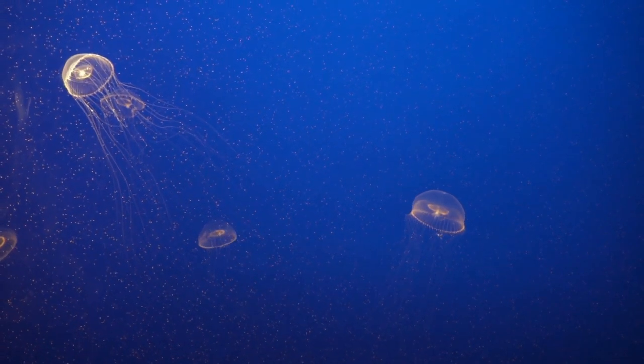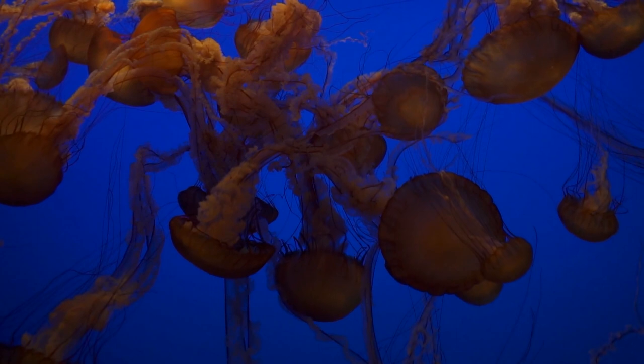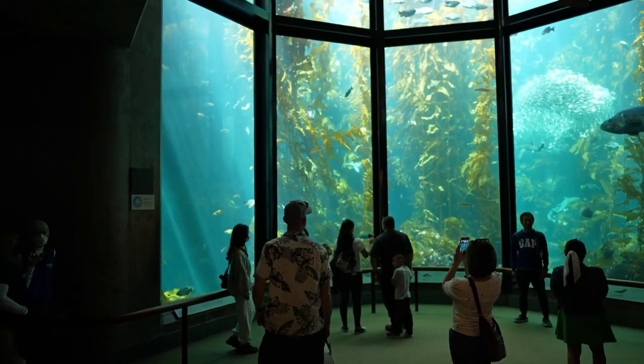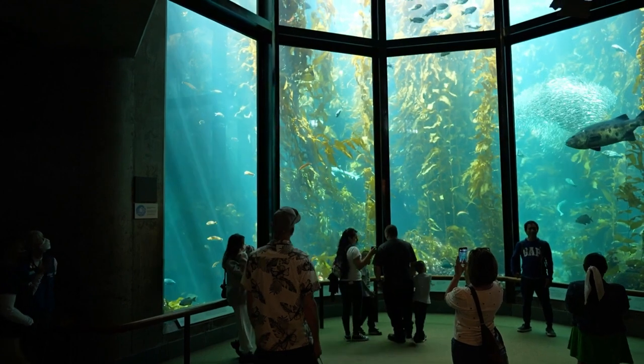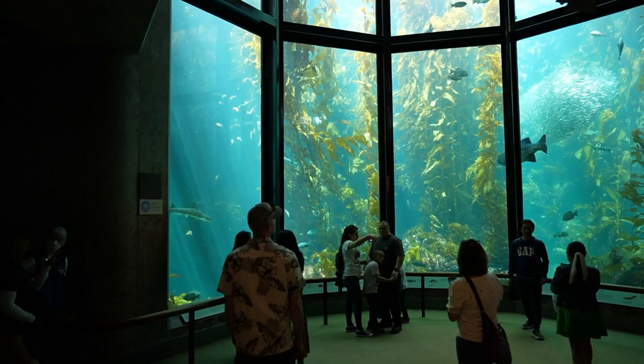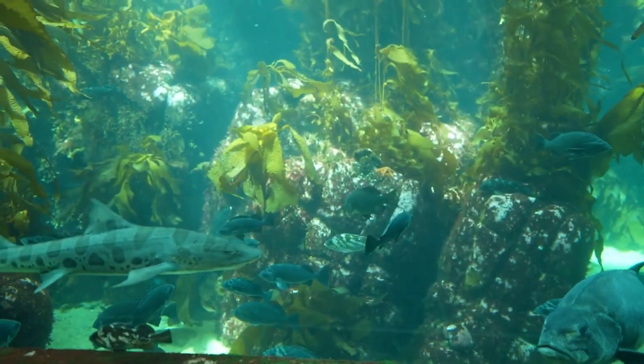The Monterey Bay Aquarium provides visitors of all ages with an innovative and informative experience. With its cutting-edge exhibits and interactive displays, this renowned attraction is guaranteed to captivate and inspire you, whether you've always loved the water or are curious to learn more.